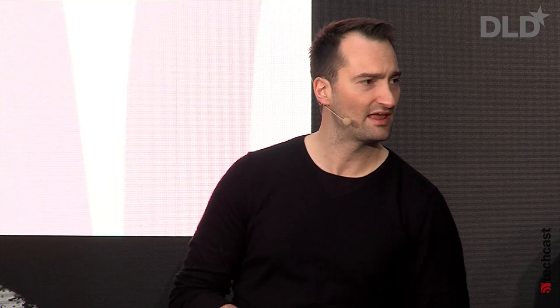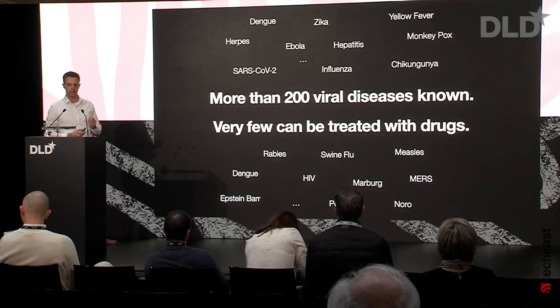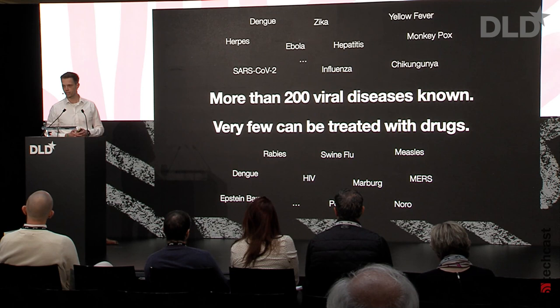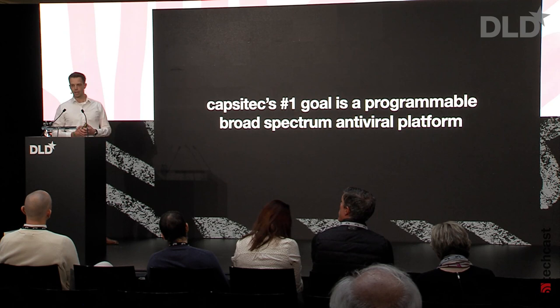Cancer is not enough — DNA origami can do more. I'd like to hand over to Christian Siegel, CEO of CapsiTech. I'm Christian from CapsiTech and we're developing new antivirals based on DNA origami. Why antivirals? Viruses pose a tremendous threat to human health. There are more than 200 viral diseases known, and only very few are treatable with current antiviral drugs. There's no broad-spectrum antiviral like an antibiotic for bacteria — this doesn't exist for viruses. Our number one goal at CapsiTech is to develop a programmable antiviral platform based on DNA origami.